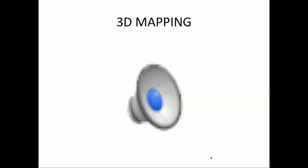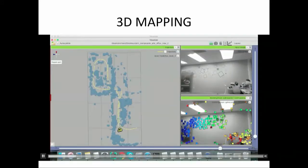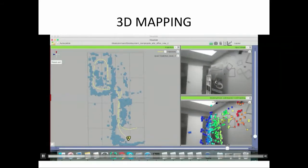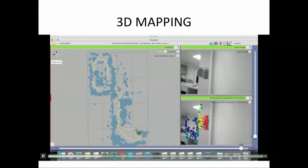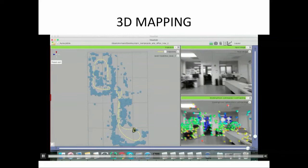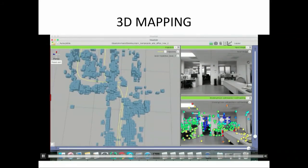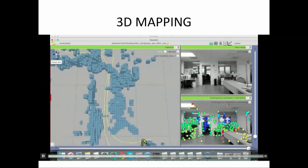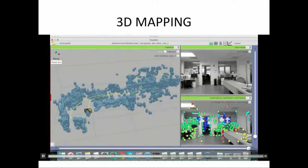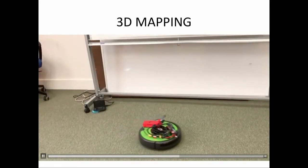I will show you three samples of mapping from our office. The first is for AR glasses or mobile phones — this is a sample using just a single camera. You can map the environment in real time, and as a result you can have a point cloud. We can understand depth from motion.